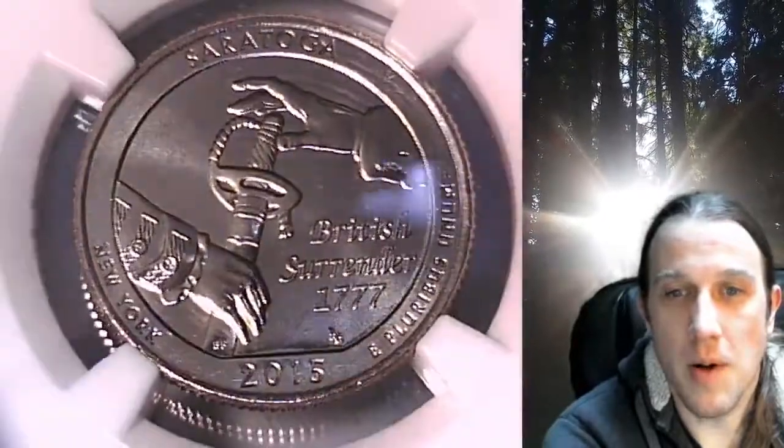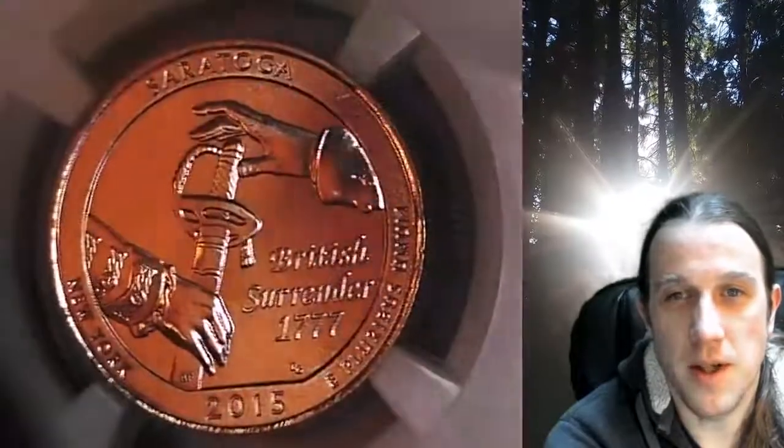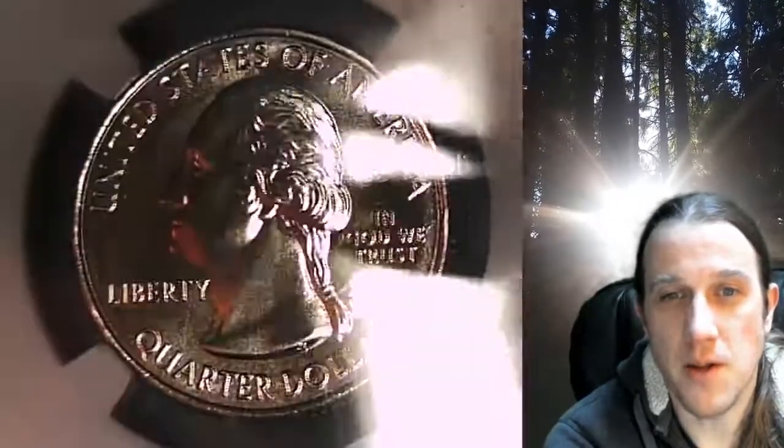This coin is going to go up for sale on my eBay store. You can find a link in the description below the video — it'll take you to this exact quarter on eBay. Once there, you can also find over 5,000 certified coins for sale in my eBay store.